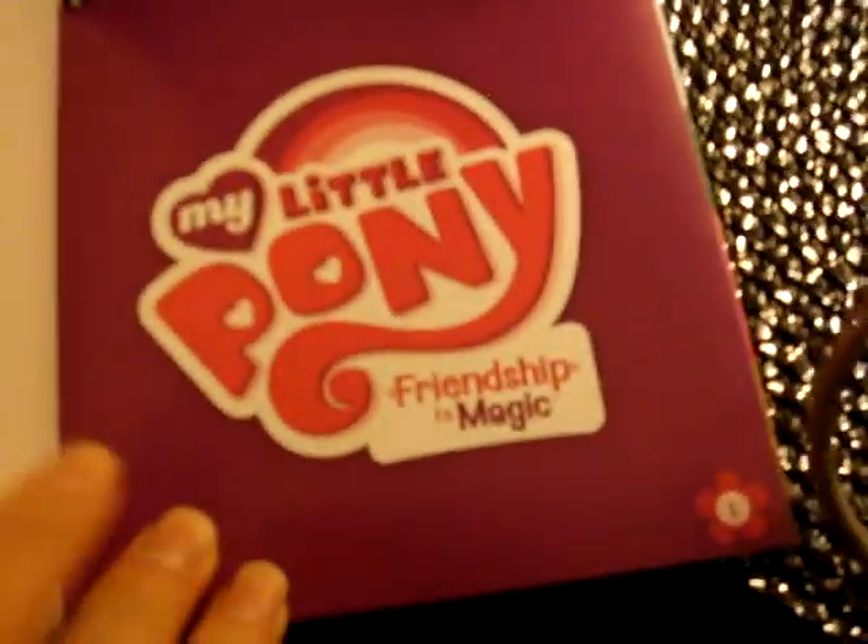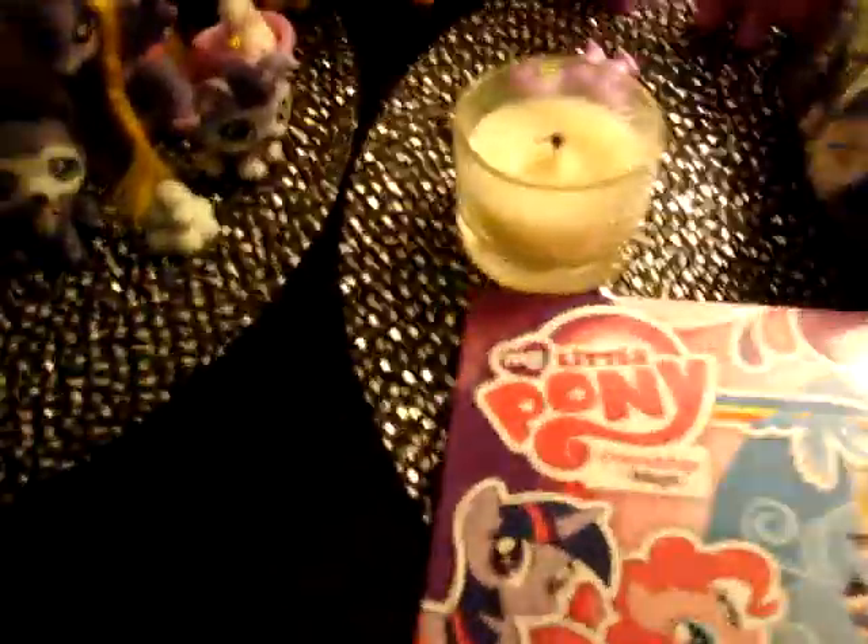And it comes with this little book — this little book right here. It's the first episode, if you ever watched The Hub. It was the first My Little Pony episode that ever came on, and how Twilight Sparkle met all of the other ponies. So it's just a cute little book. I thought it was a CD at first, but yeah.